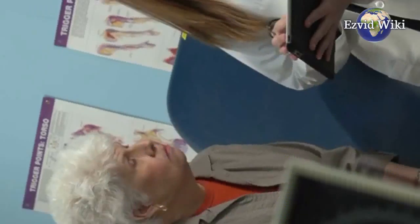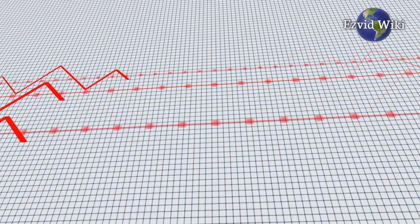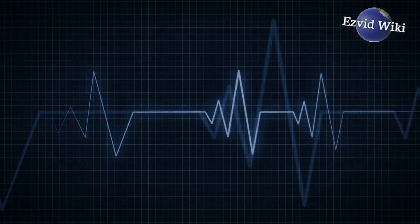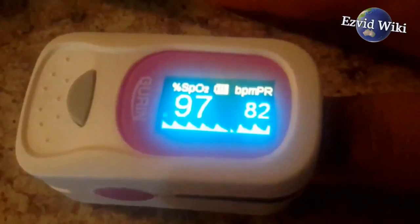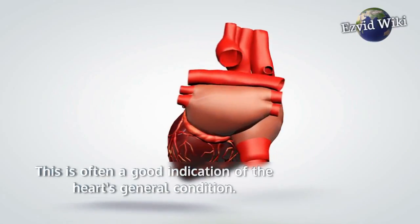Fact number 3: Patients with serious cardiac conditions regularly experience low oxygen levels. These devices help them monitor their blood oxygen levels and use supplementary oxygen as needed. They can also show the change in blood volume during a pulse of the heart, which is often a good indication of the heart's general condition.